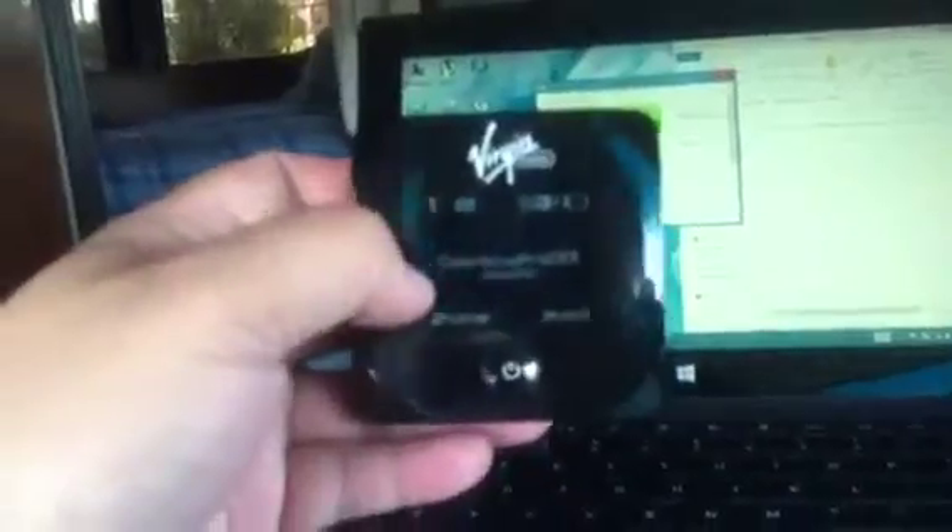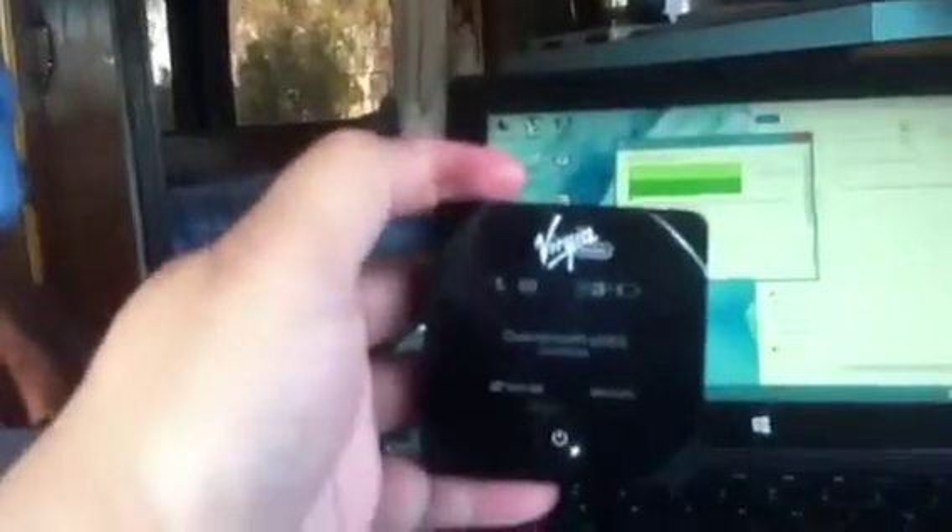I have Virgin Mobile for my internet — $35 a month for unlimited 4G. With that $35 plan you only get 2 gigs of 3G data, but if you live here in LA, pretty much 80% of the places you go you have 4G, so it's pretty good. I would recommend the Virgin Mobile $35 unlimited 4G plan — it's worth it.